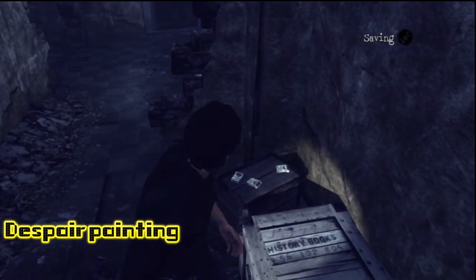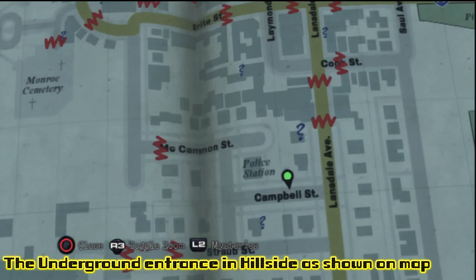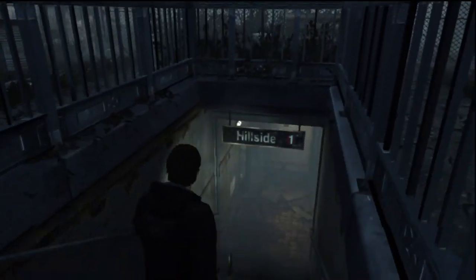Basically right there by the dispatch, we're going to go ahead and grab the first painting off the back wall. Then we're going to slide around to the underground entrance of Hillside as shown on the map, and head for the sunrise painting.